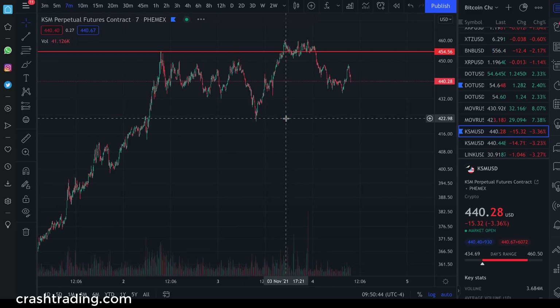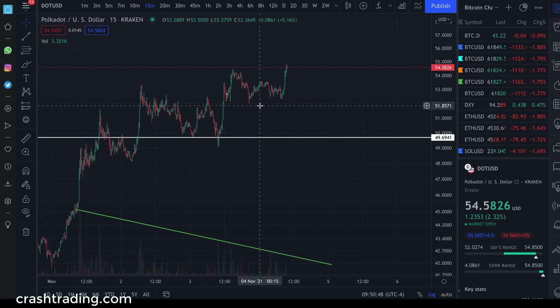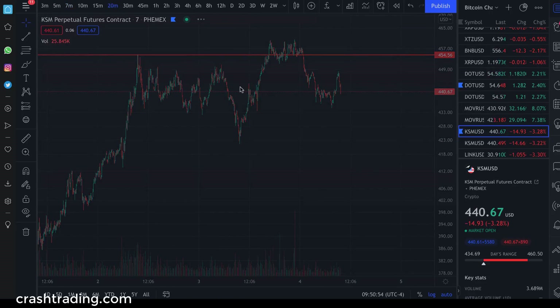Patterns are so important when you're a trader trying to nail trades based on charts. Do you see Kusama right here? Now look at Polkadot. Let's go to the 20-minute time frame — tell me this is not the exact same pattern.